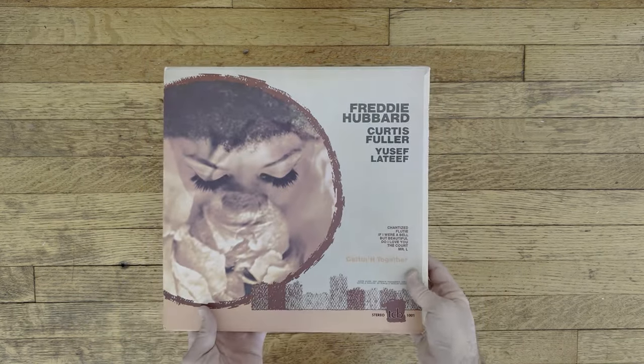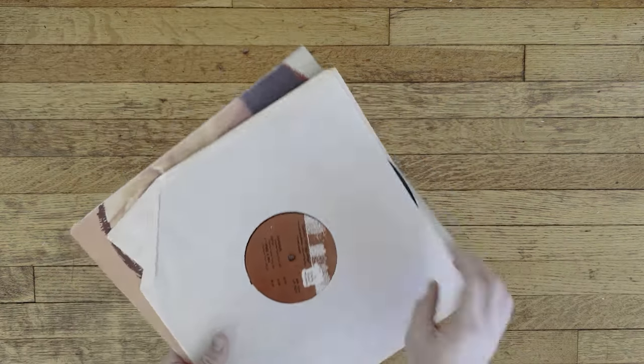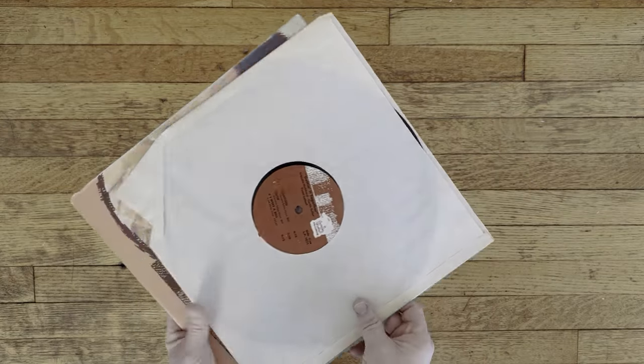I've been getting a lot of comments on the relaxing music I use in my videos, so I wanted to show off a few of the albums from my collection that have that same kind of vibe as the stock music I use. If you're new to this channel, thanks for being here. I make relaxing minimalist packing videos, so if this is your kind of thing, please be sure to like and subscribe.